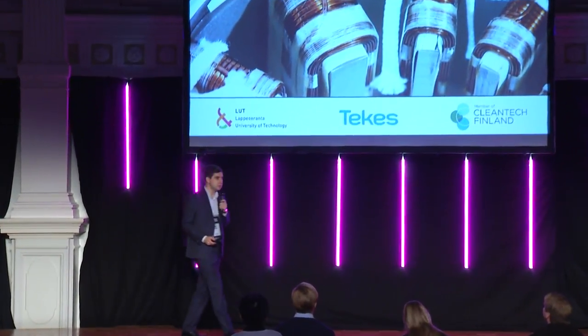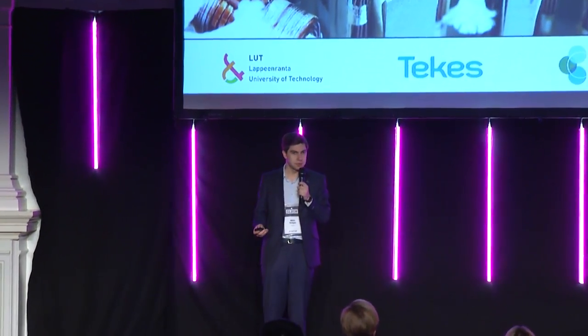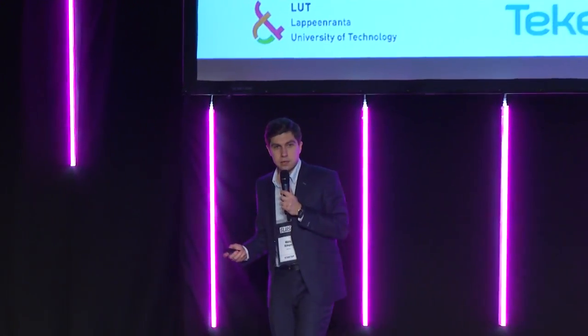Hello, my name is Nikita and I am co-founder of Spindrive. Today, levitation is not magic. Levitation is technology. And in Spindrive, we customize levitation.